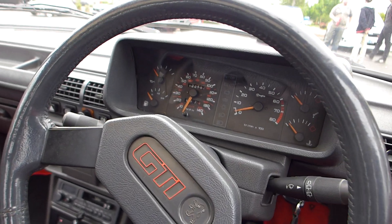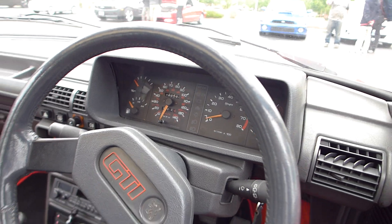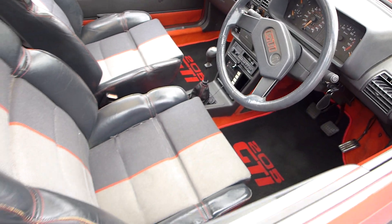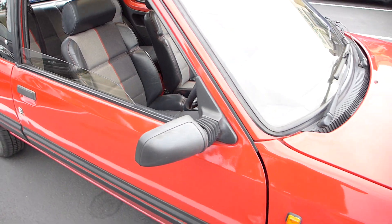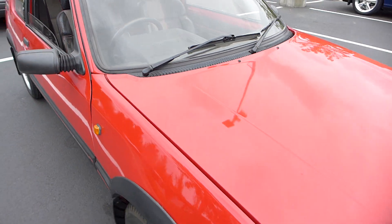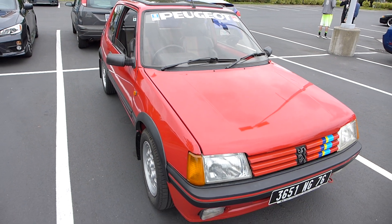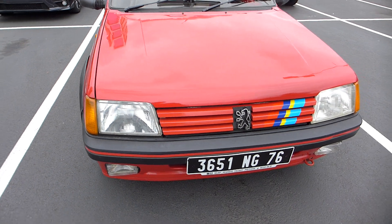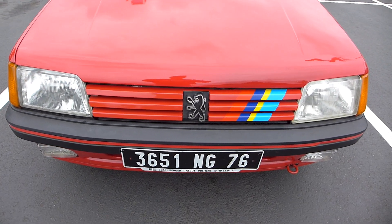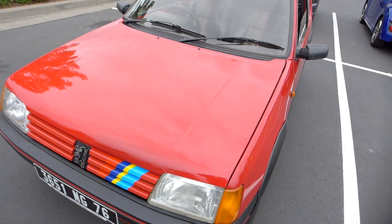Really complete dash cluster — all types of gauges there. Really, really neat car. I like the unusual stuff. This is definitely unusual for the USA, probably not originally intended for the USA. Really, really neat to see this.